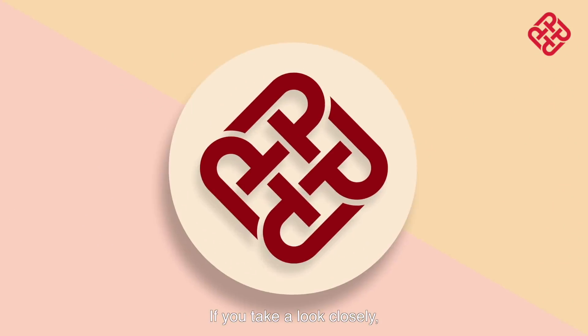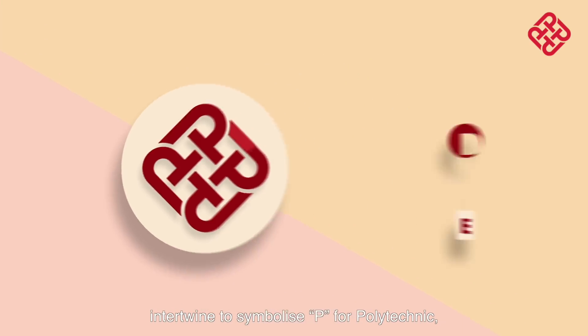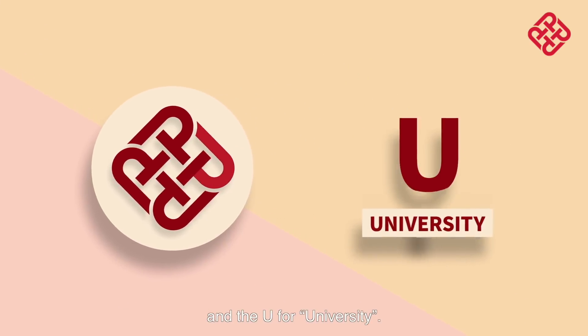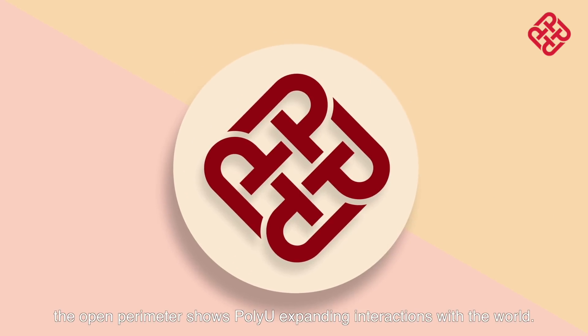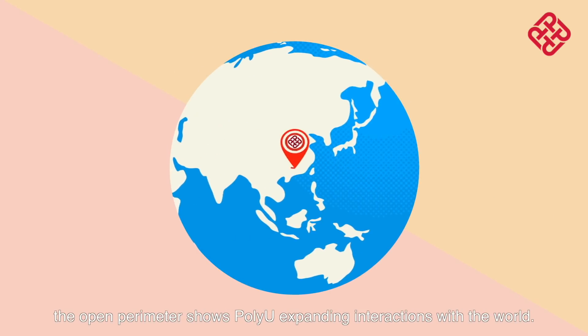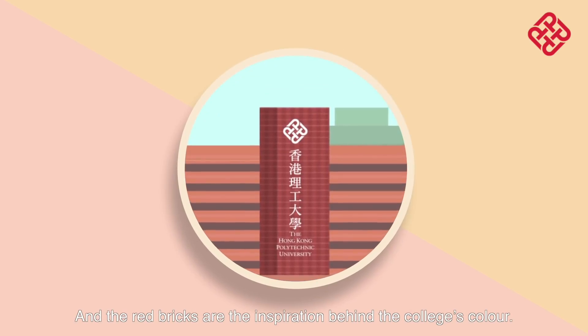But PolyU wasn't always this big. Once upon a time, we were just a humble technical school. And the logo that we have today is a contemporary rendition of the original Hong Kong Polytechnic University logo from the early 70s. If you take a look closely, you'll see that the round shapes at each corner intertwine to symbolise P for Polytechnic, U for University, and T for Technical Excellence. The open perimeter shows PolyU's expanding interactions with the world, and the red bricks are the inspiration behind the college's colour.